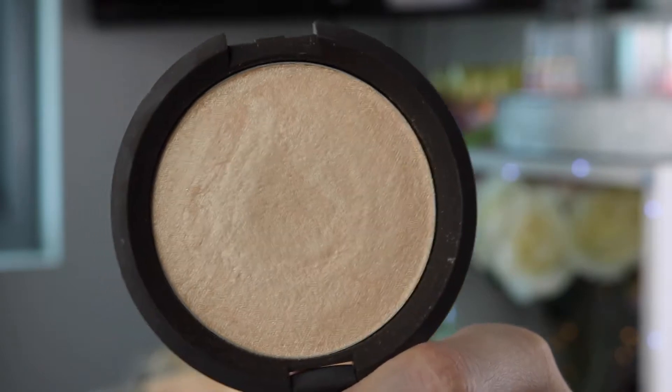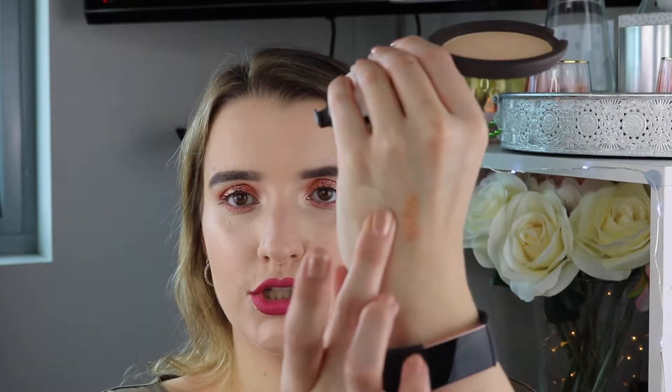Next product is the Becca Shimmering Skin Perfector in Moonstone. I love this highlighter — it is so gorgeous. It is amazing, such a blinding highlight. It works so well and gives you that glow.